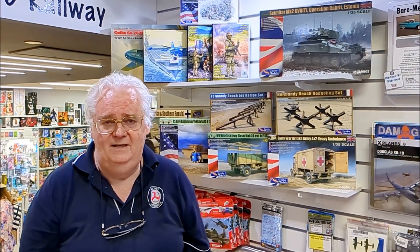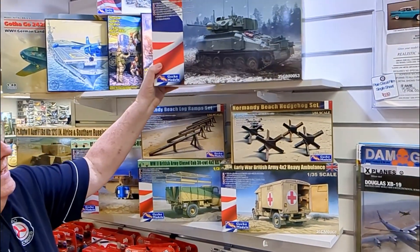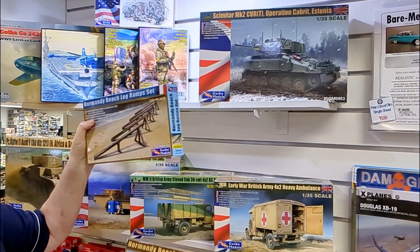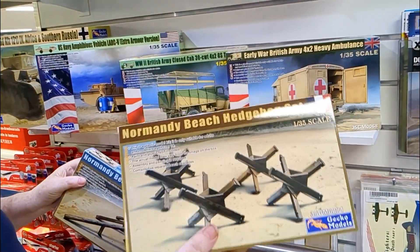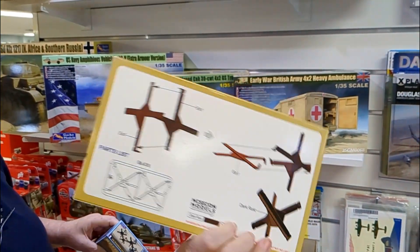Hi guys, another little quickie of another brand that just came in from Gecko Classy. Quite a few little bits and pieces. Another version of the Gecko Scimitar — this is the Normandy set, so you've got the beach log and the hedgehogs, so they look pretty cool. Nice little sets, pretty simple, fairly straightforward.